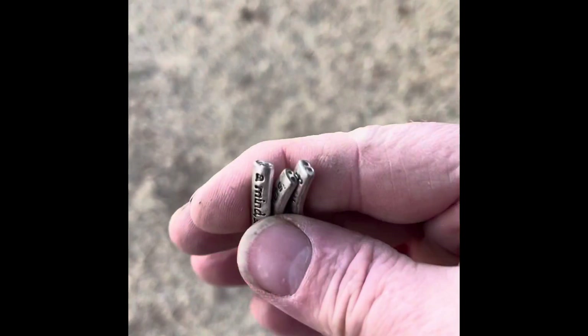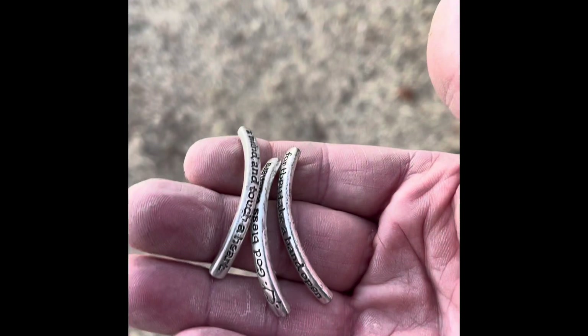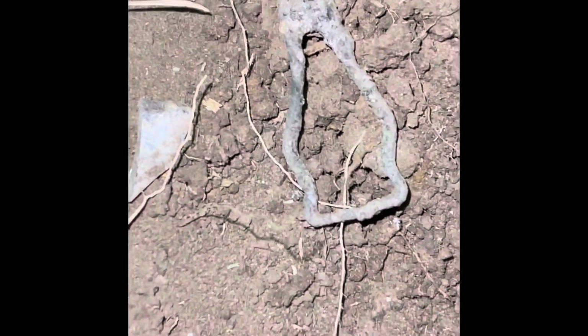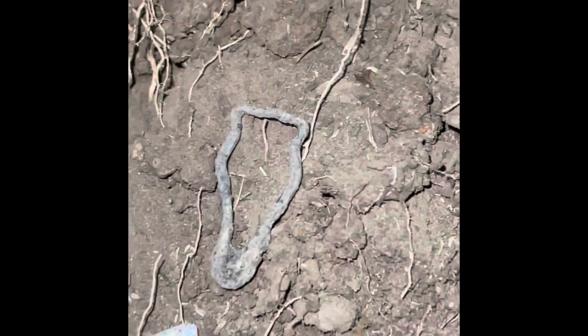Alright guys, check this out — found these three parts to a bracelet right there. That's pretty awesome. I'm going to keep digging and see what else I can come up with. I just found a suspender clasp right here — thought it was kind of neat. That's an oldie. Let's see what else we can get.